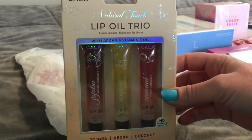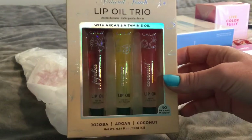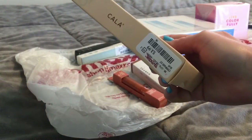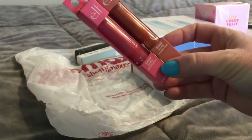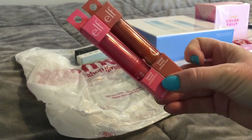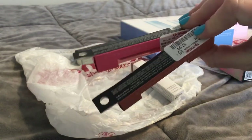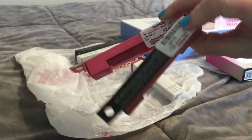Speaking with my lip oil theme, there's the Kala Trio in three different flavors for $3.99. I also found two of the Elf Sheer Slick — one in grapefruit and one in golden pear — and these are $2.99 a piece.